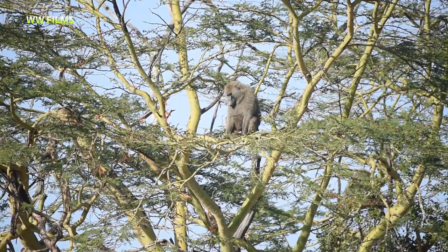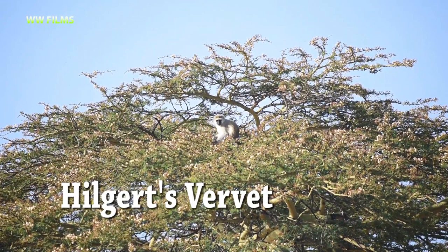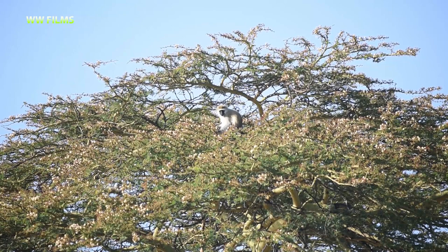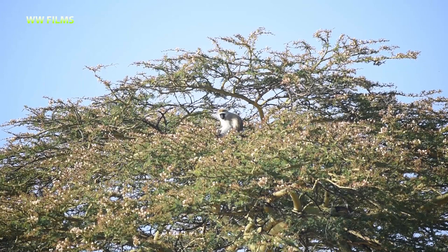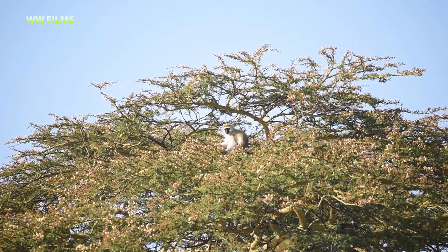Olive baboons are one of our strongest baboons here in East Africa. On top of this yellow-bark acacia we have a Hilgert's vervet with that typical black face — one of the common savannah monkeys here in East Africa, but typically much smaller than a baboon. You can see it feeding on plant matter there — the flowers and leaves of the acacia tree.